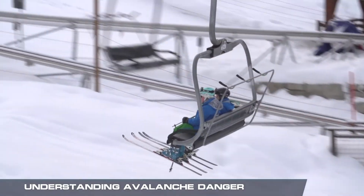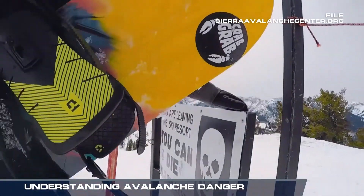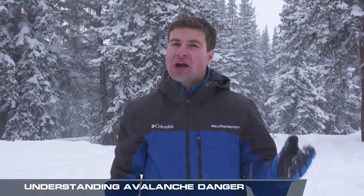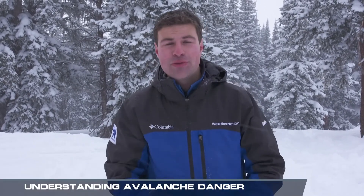Before you ski or go into backcountry, make sure you know your risk. After a heavy snow, stay on the trails and watch for signage. Between snow water content, the amount of storms that you've had and the amount of time that you've had them over, that will determine whether this becomes a potentially life-threatening avalanche.